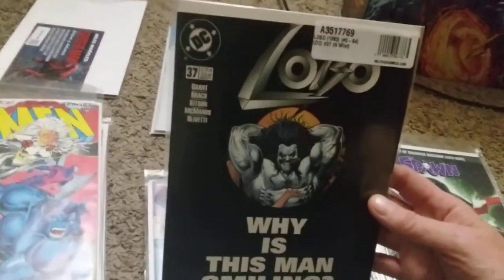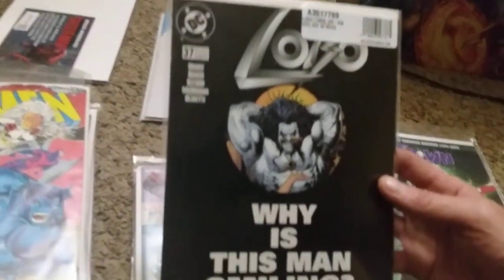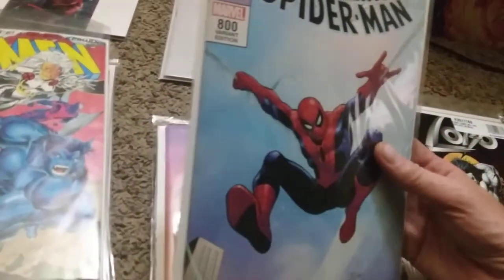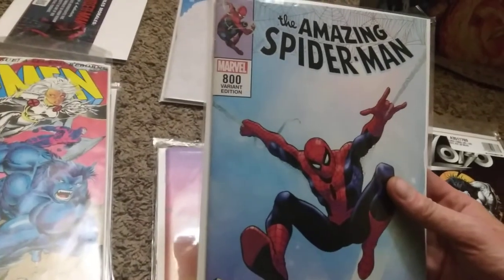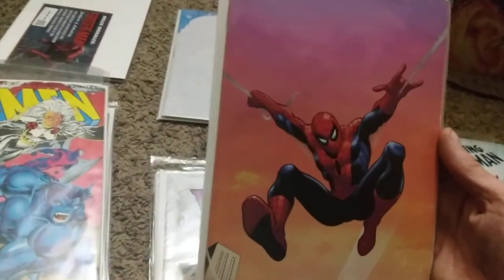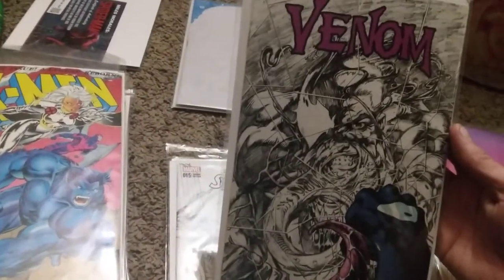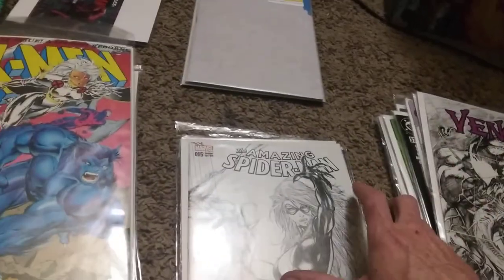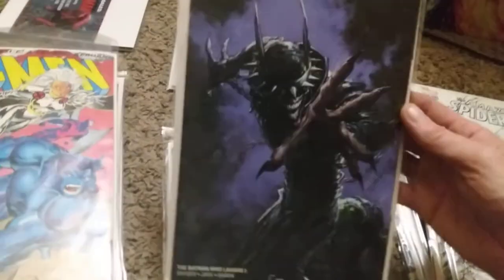Remember, enter to win the Suicide Squad number one by commenting below. There's an unknown book - Oboe number 37 - I haven't looked it up yet. Amazing Spider-Man number 800 variant edition and then a virgin Amazing Spider-Man 800. Some issue of Venom - I'm not sure yet. An Amazing Spider-Man 15 variant. And the Batman Who Laughs number one.